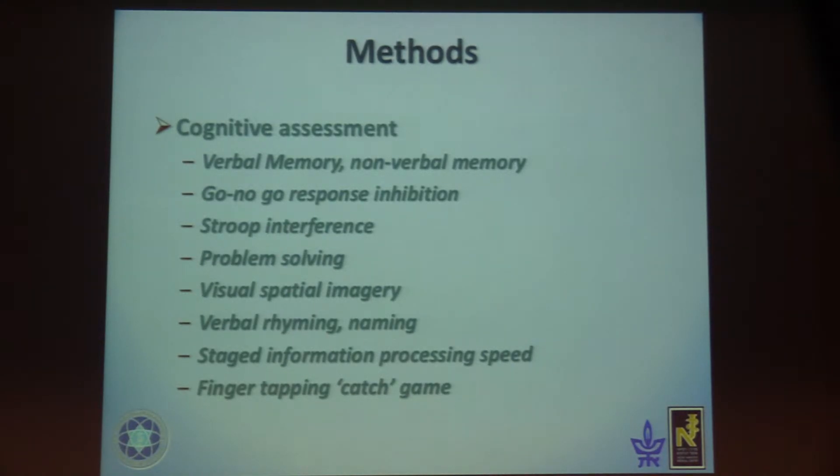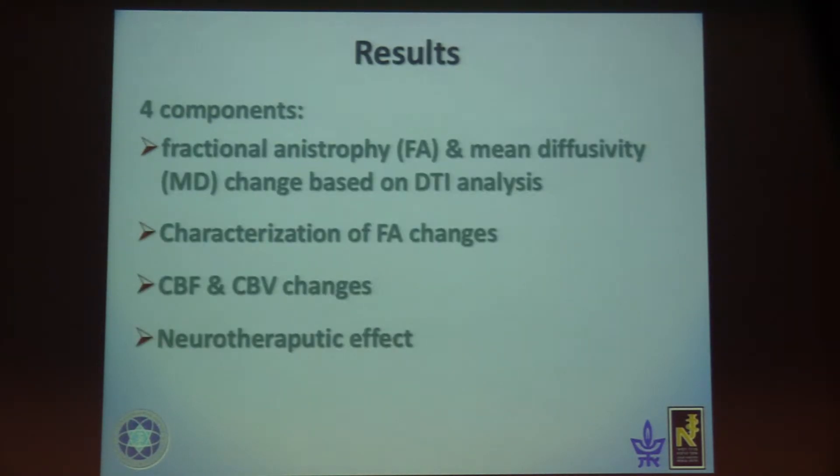The cognitive assessment included: memory, problem solving, information processing speed, finger tapping, and visual tasks. Our results have four components: first, fractional anisotropy and mean diffusivity changes; then characterization of FA changes; then CBF and CBV; and the neurotherapeutic effect from the Neurotrack clinical results.